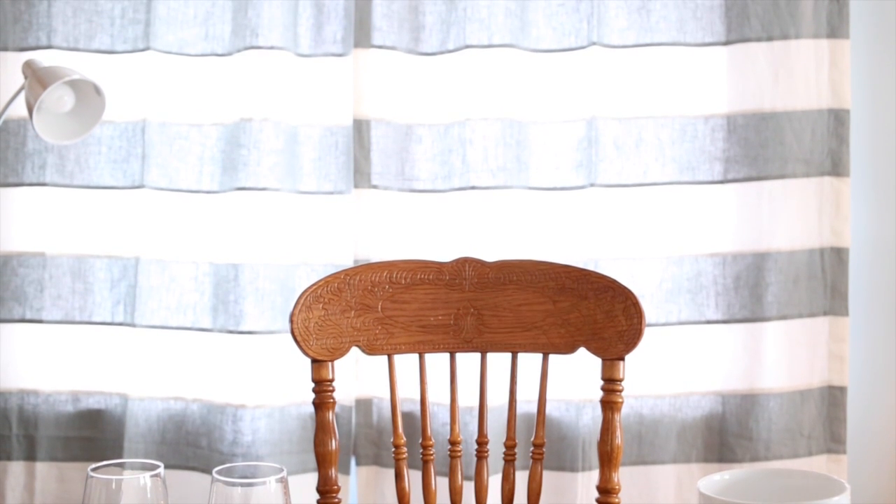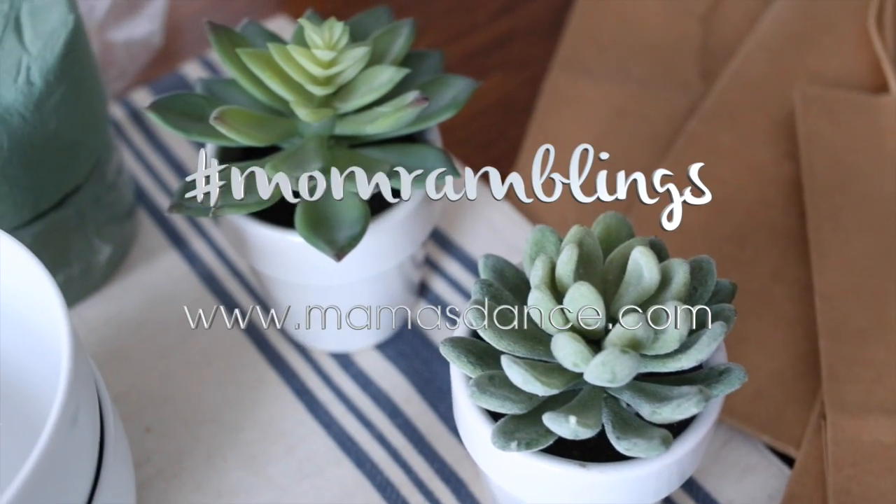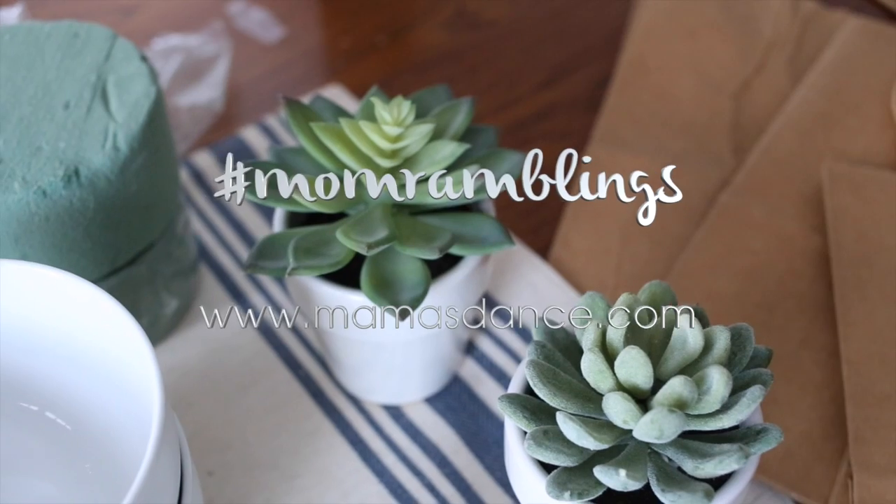Hey, it's Ashley from the blog This Momma's Dance. Today I thought it would be fun to just share a couple of little goodies that I found at the dollar store of all places. I'm not a huge dollar store shopper, but I'm pleasantly surprised when I can find things that are not completely hideous, cheap, and will make my kids cry.